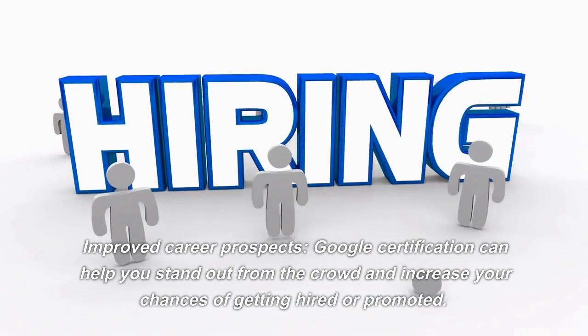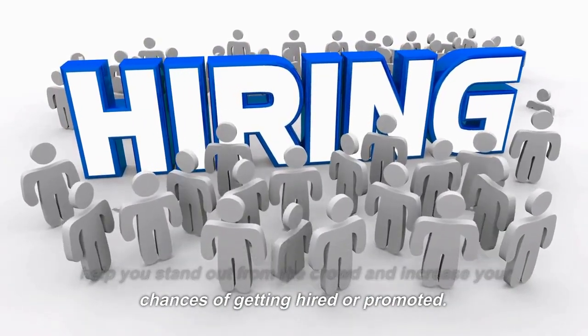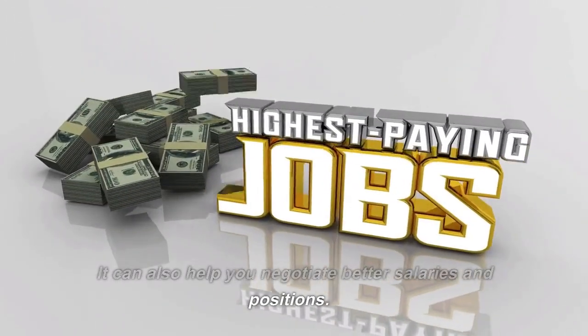Improved Career Prospects. Google certification can help you stand out from the crowd and increase your chances of getting hired or promoted. It can also help you negotiate better salaries and positions.